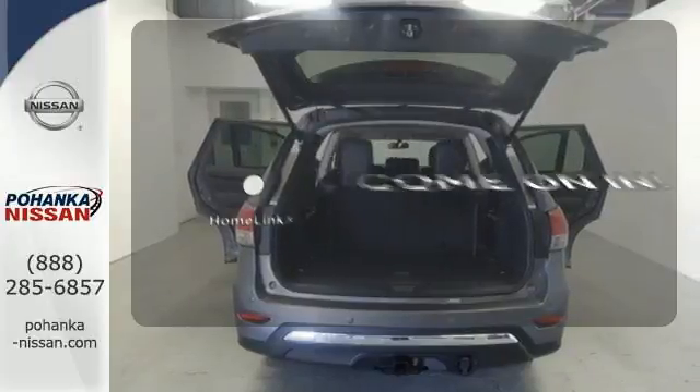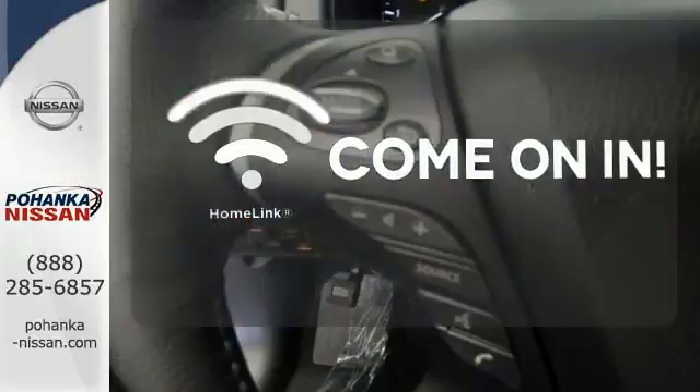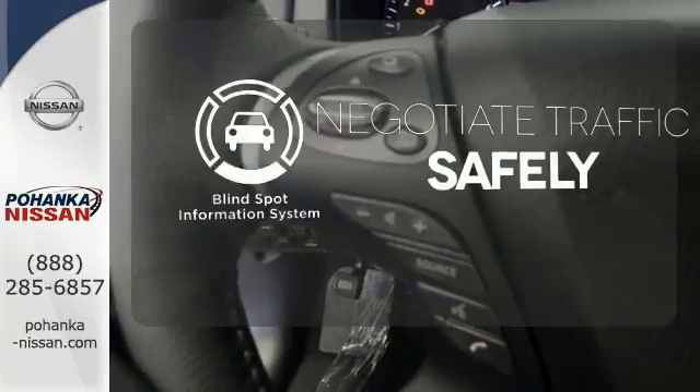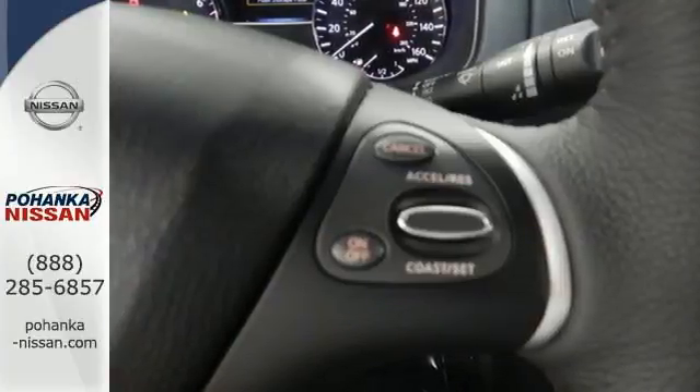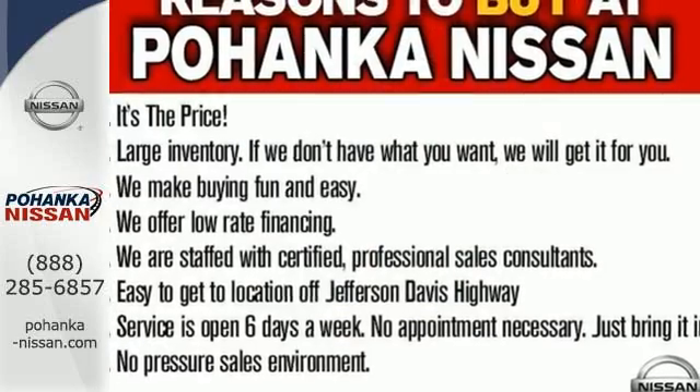Doors open and your path is well lit with Homelink. Safety comes by being aware of your surroundings, and for that, the blind spot indicator can't be beat. The most compatible companion for your thriving family.